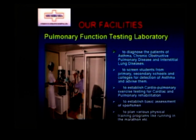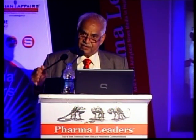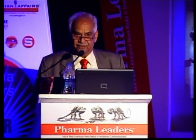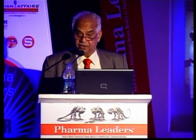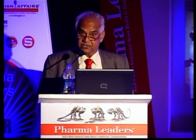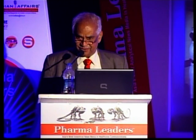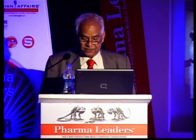Today, there are a lot of diseases related to pollution. Elderly people have chest and breathing problems, and young students suffer from bronchitis. We felt we must have a strong system to assess lung problems and lung diseases. We started services to diagnose asthma, chronic obstructive pulmonary disease, and interstitial lung disease. We screen students from primary, secondary schools and colleges for asthma, establish cardiopulmonary exercise testing for cardiac and pulmonary rehabilitation, and provide fitness assessment for sportsmen who want to run marathons.